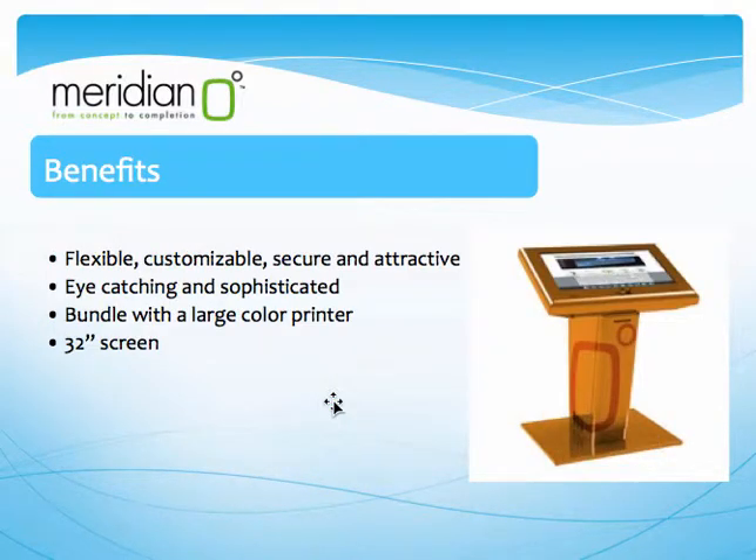Benefits. For this particular business proposal, it is recommended to use the Navigator because of its many benefits. It is flexible, customizable, secure and attractive. It is also eye-catching and sophisticated. The Navigator features rich options such as a large full color printer, a 32-inch screen and seating, which provides limitless opportunities for integrated self-service options and, in this particular case, a fascinating end-user experience at Fuses Shop.